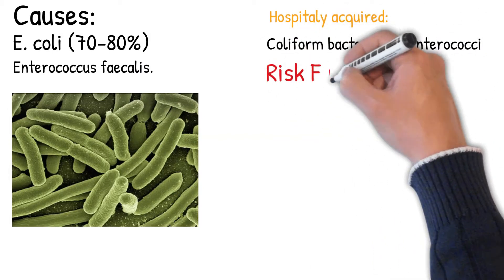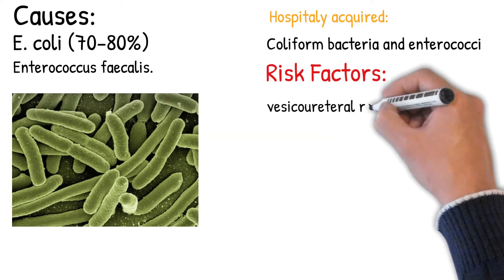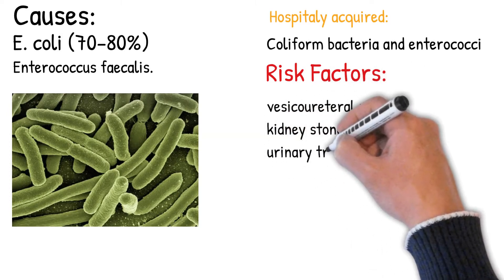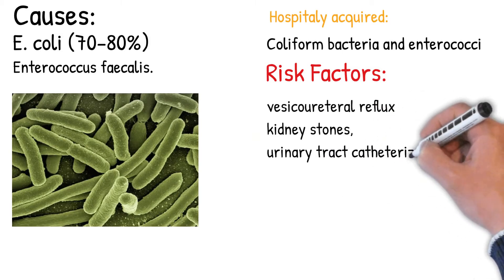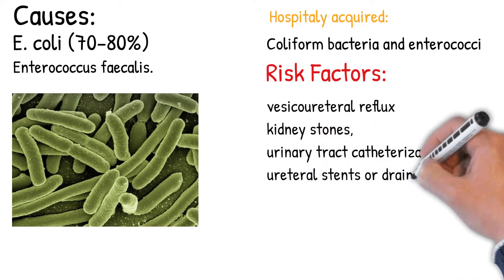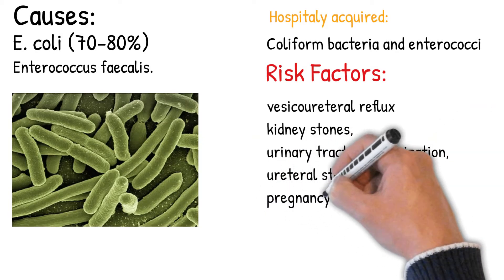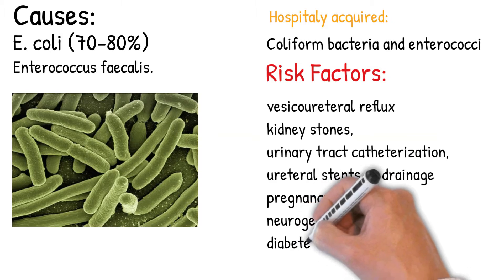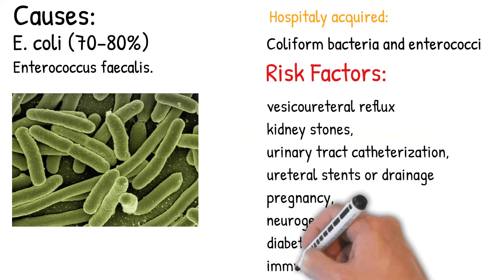Risk factors include any structural abnormalities in the urinary tract, vesicoureteral reflux (urine from the bladder flowing back into the ureter), kidney stones, urinary tract catheterization, ureteral stents or drainage, pregnancy, neurogenic bladder, diabetes mellitus, immunocompromised states, change in sexual partner within the last year, and spermicide use.